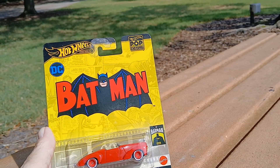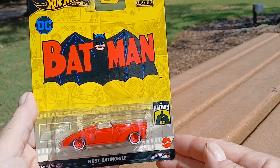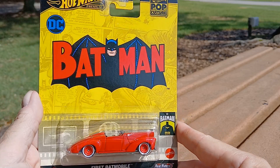Hi, this is Michael's Bad Stuff, and today I've got a new Hot Wheels Batman Batmobile for the 85th anniversary. As you can see here, it's a red convertible.